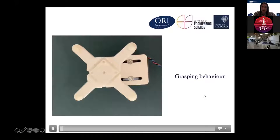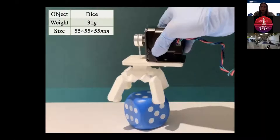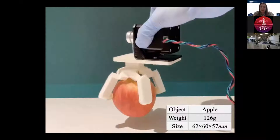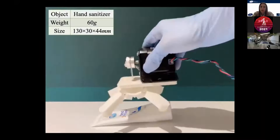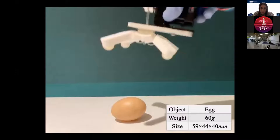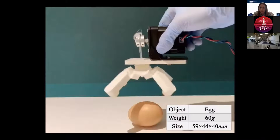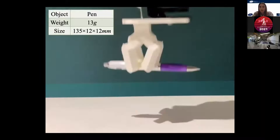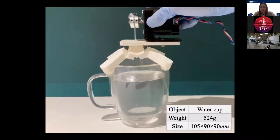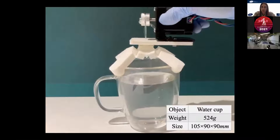Here I show you a video where you can see how the gripper can grasp and lift several objects. What is interesting is that, thanks to the soft hinges, the gripper can actually adapt to objects of different shapes quite easily, and can lift very delicate objects but also rigid objects, adapting easily to different object geometries. And this is a glass of water — it's quite heavy, but the gripper is able to grasp and lift it as well.